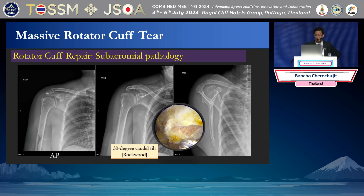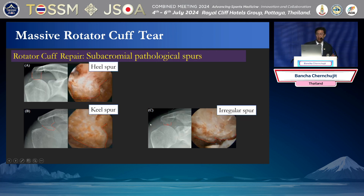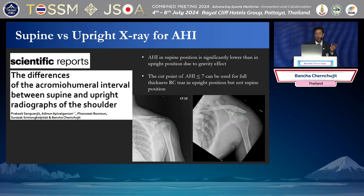For the acromion, if the patient has a big spur — a large spur like this — I always clean the acromion. I don't agree that you don't need to decompress. You need to customize and look at the patient. Is there any acromion spur? If you have a hooked spur, curved spur, irregular spur, or fracture, you need to remove it. For X-ray, upright and supine are not the same. For rotator cuff tears, you need supine X-ray, not upright, because gravity will pull the arm down and you may get a falsely good AHI.